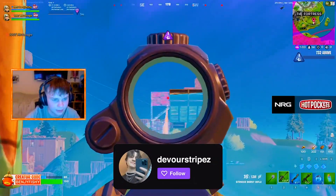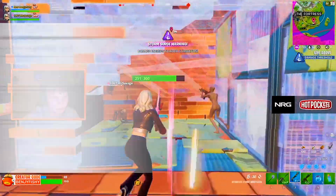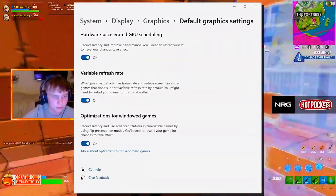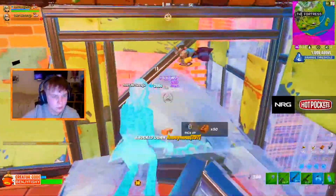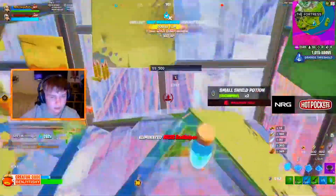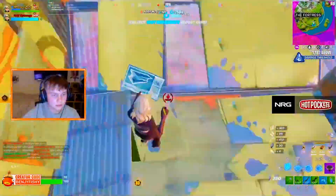In today's video, I'm going to talk about a new Windows feature which Microsoft is right now implementing into Windows 10 and Windows 11, which is guaranteed to give you less latency in games and more FPS and better performance in general while gaming. The first feature they're working on right now is hardware accelerated GPU scheduling.